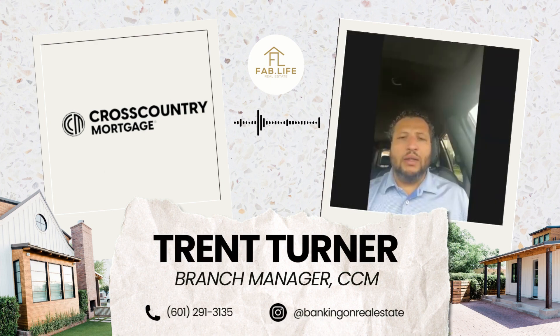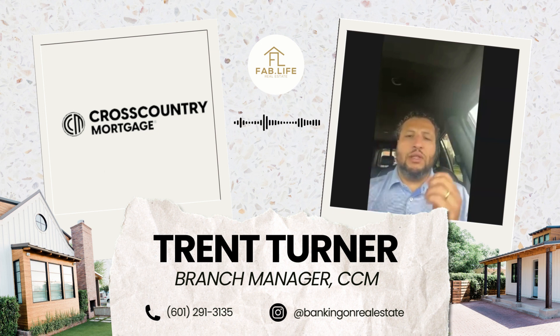We pre-approve the buyer and send out a pre-approval letter to the realtor. But really what helps the most is for the lender and the realtor to be in tandem, to work really close together and have a good working relationship. That typically shows to the listing agent that these folks work together well, they have history, they seem to know what they're doing.